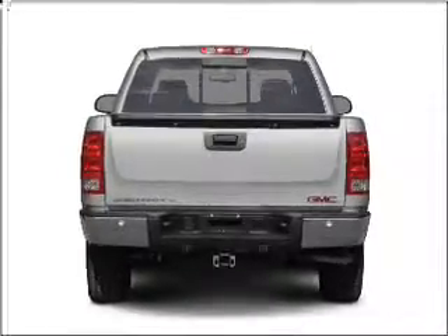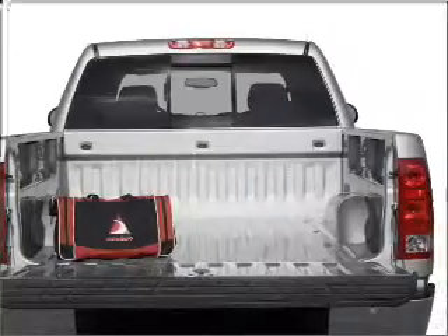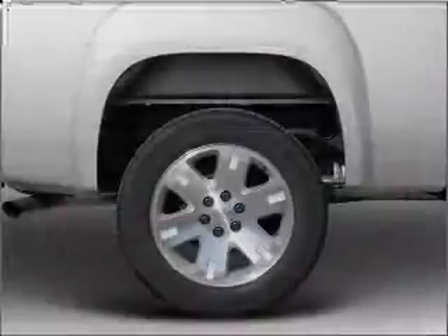Premium wheels give a more luxurious look. Treat yourself to a premium sound system. You will appreciate the safety feature of anti-lock brakes.